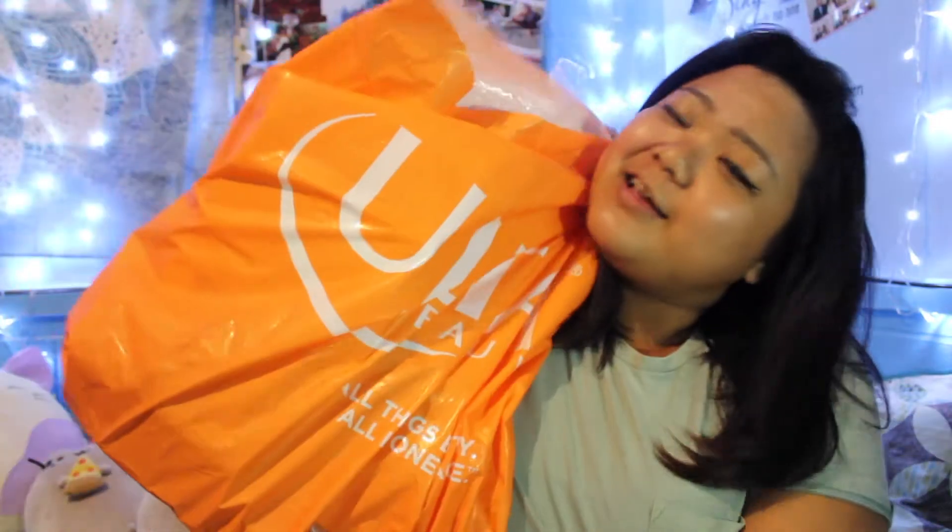Hey guys, what's up? It's Kaelin and I'm here to show you an Ulta haul.